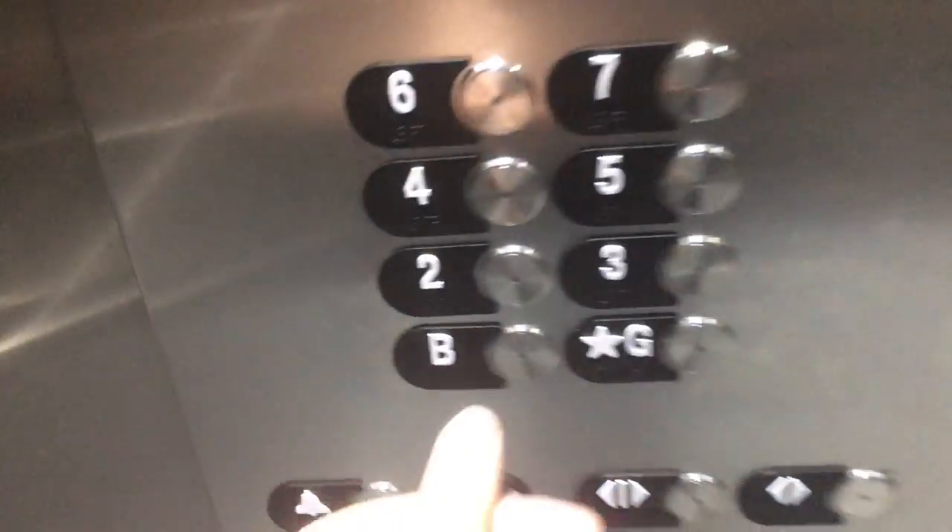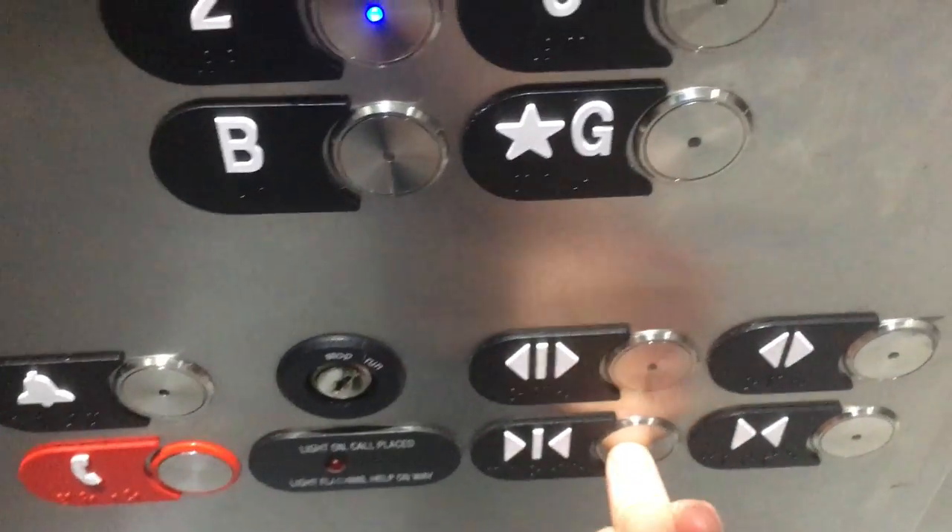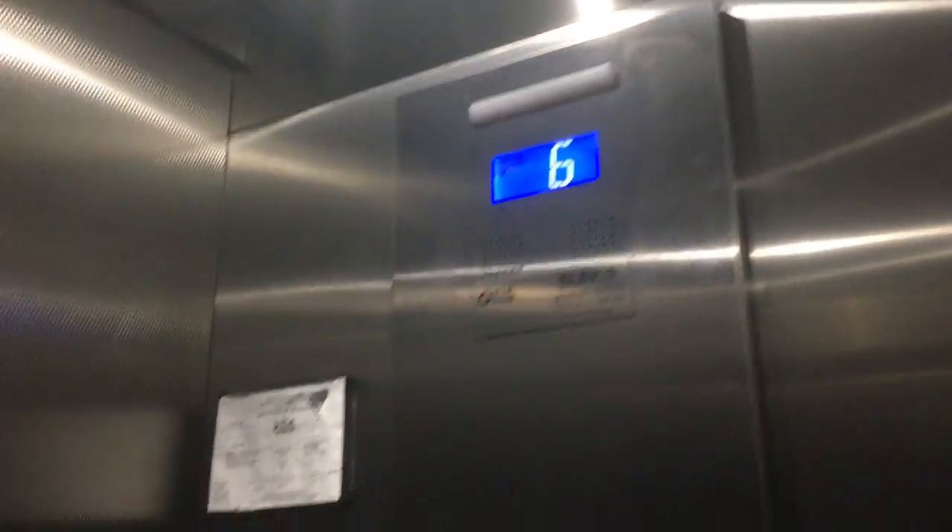We'll go down to one. This place is very industrial — it's a scissors lane brewery building. Very basic stainless steel Otis Gen 2 cab, LED lighting. Elevator 1. This is a very basic elevator.